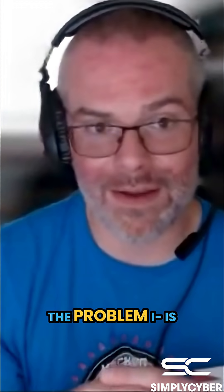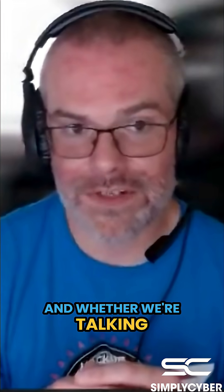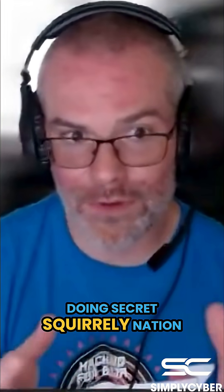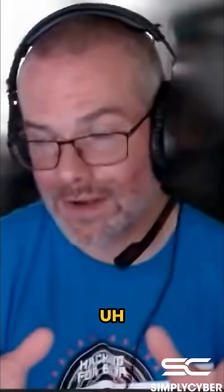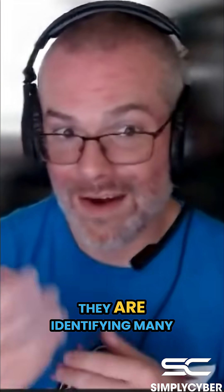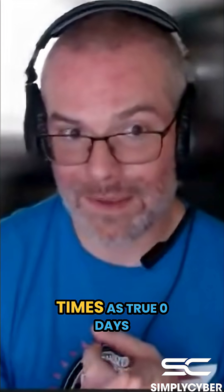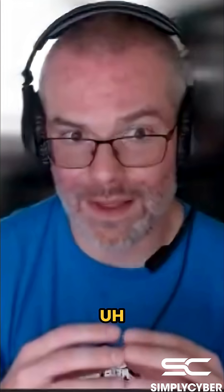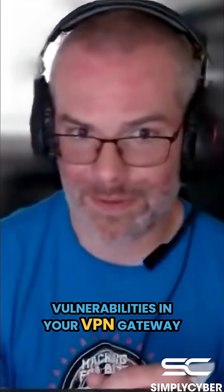The problem is insecure software, insecure devices. Whether we're talking about your high-end threat actors like Volt Typhoon and Sandworm doing nation-state stuff to disrupt OT operations, or ransomware providers — they are identifying true zero-days, developing exploits, and leveraging vulnerabilities in your VPN gateway, in your firewall.